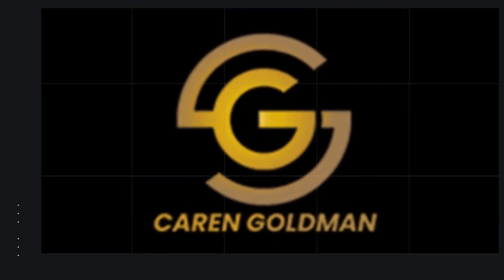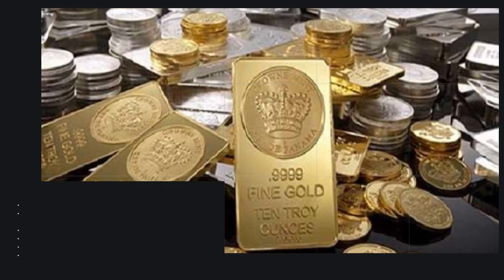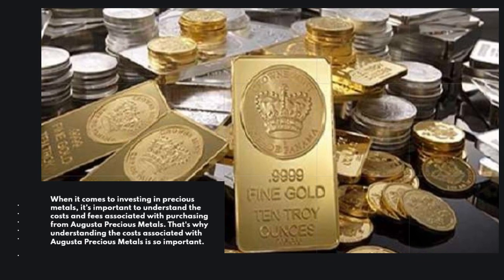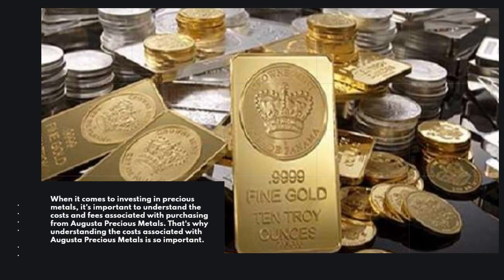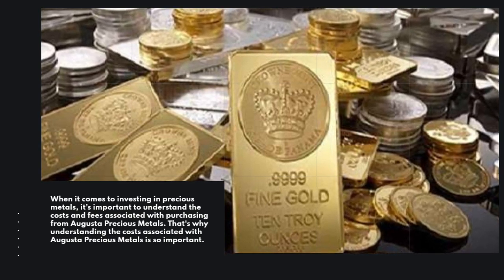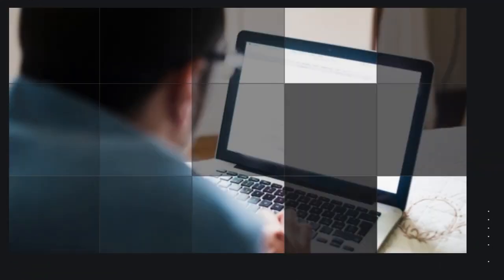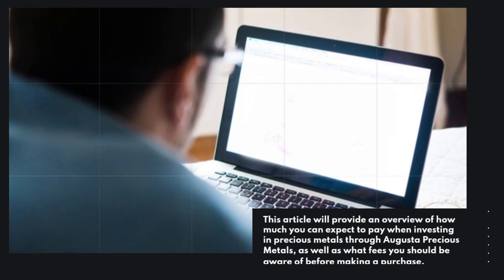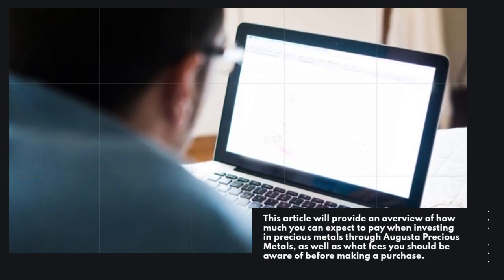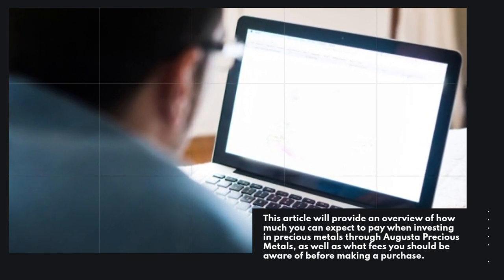Karen Goldman. When it comes to investing in precious metals, it's important to understand the costs and fees associated with purchasing from Augusta Precious Metals. This article will provide an overview of how much you can expect to pay when investing in precious metals through Augusta Precious Metals, as well as what fees you should be aware of before making a purchase.